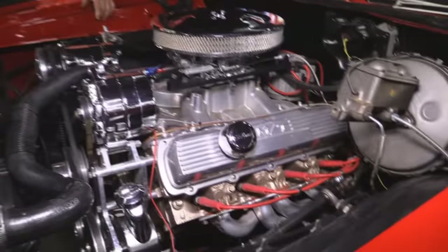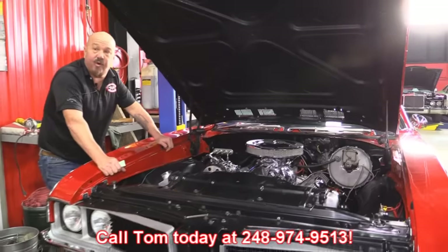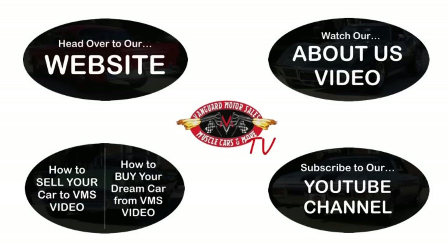Everything under the hood of this baby looks absolutely gorgeous. Give us a call at 248-974-9513 and let Vanguard Motor Sales park this dream in your driveway. We've made it really easy for you — click on any one of these five pictures here and it'll take you right to whatever you're interested in. We're going to give you about 30 seconds here to click these pictures; if you need more time, just go back in the video and click that picture.